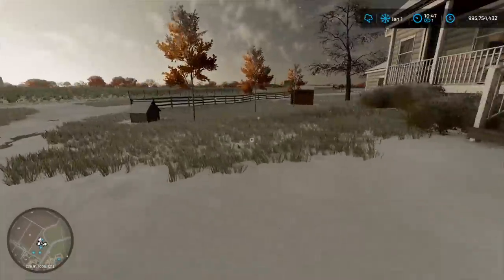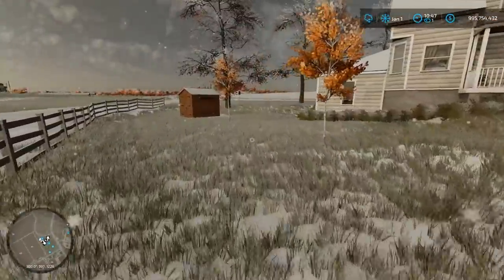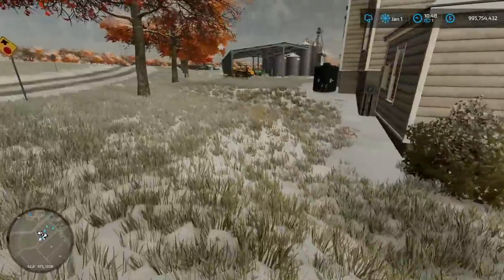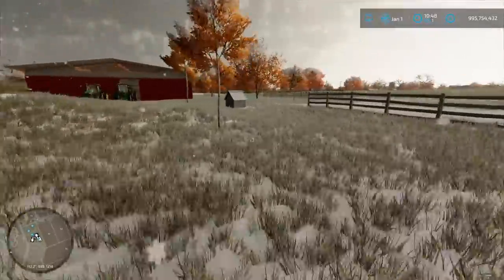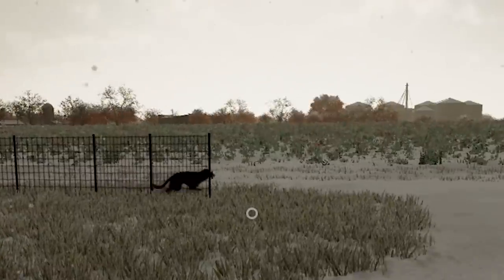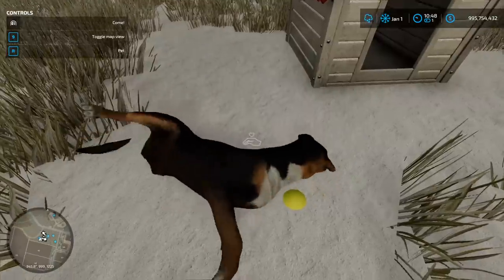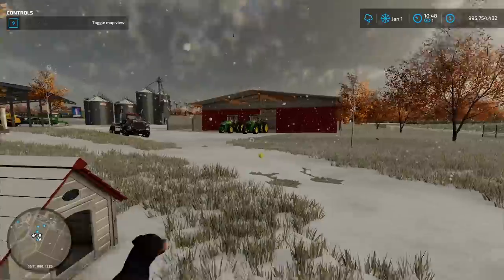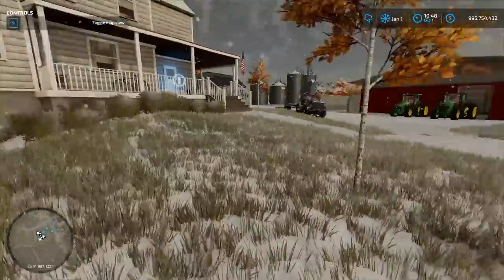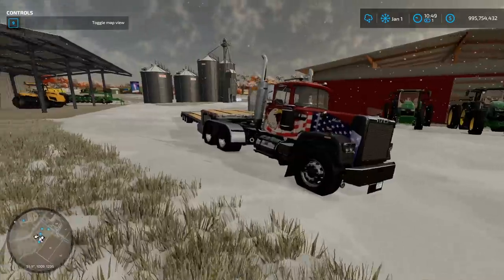Where did Rex go? Yo Rex, treat! You better not be messing with the squirrels. There he is — nope, watch the fence. Hey, this way Rex, there you go. Who's a good boy Rex? Hold on, go fetch!